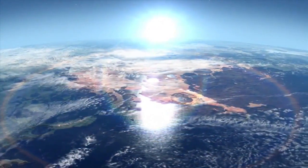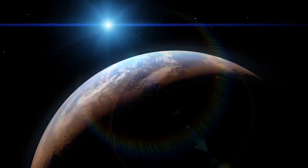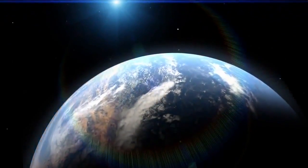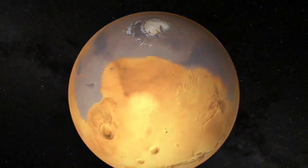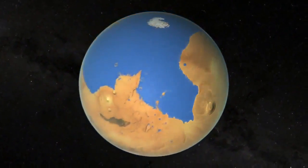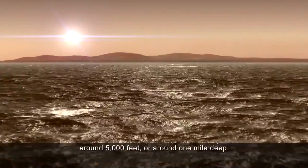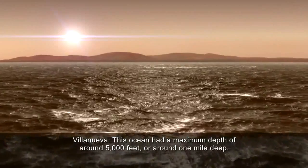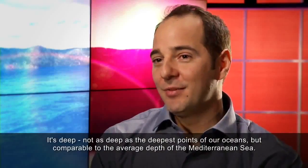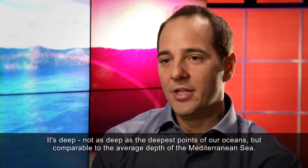The really interesting question is: could it form a sea or an ocean? And indeed, it would. In the Northern Plains — a relatively flat region but depressed from the rest of the planet — it would form an ocean that was approximately 20% of the planet's surface area. That is a respectable ocean. This ocean had a maximum depth of around 5,000 feet, or around one mile deep — not as deep as the deepest points of our oceans, but comparable to the average depth of the Mediterranean Sea.